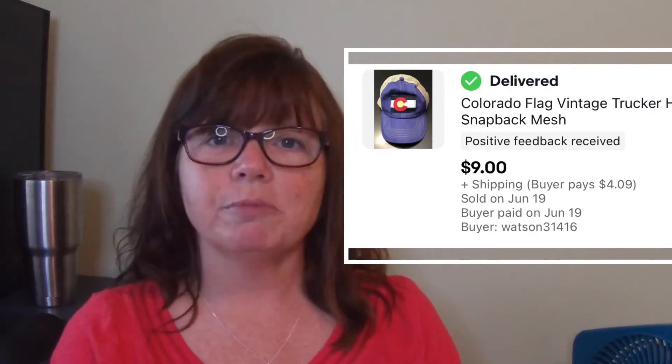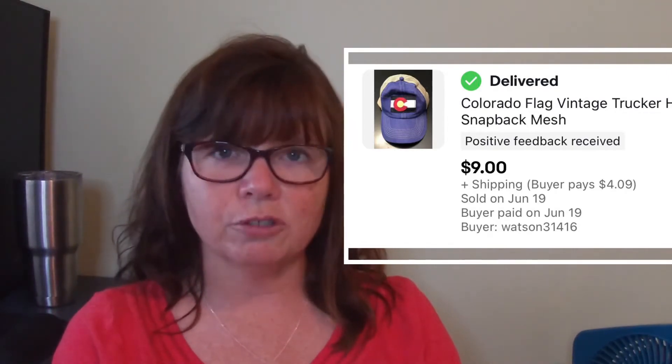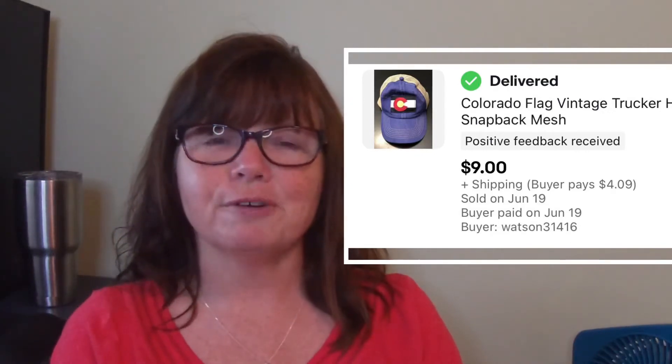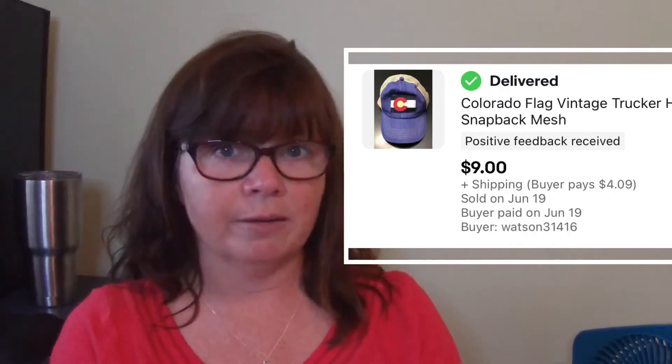The first item is this Colorado flag vintage trucker hat. Shout out to Shell Bell — it's because of her YouTube channel that I even knew about trucker hats. We picked this one up at an estate sale for a dollar and it had been listed a long time, probably seven or eight months, and it eventually sold for $9. I don't mind picking up these trucker hats. They don't take up a lot of room and they're easy and cheap to ship. Definitely something I'll pick up if I can get them for the right price, like a dollar at a yard sale.